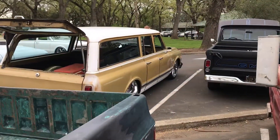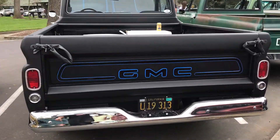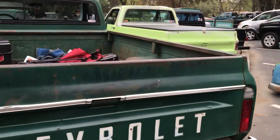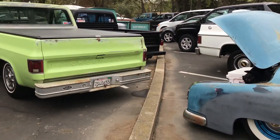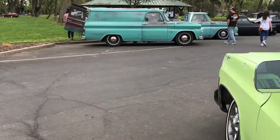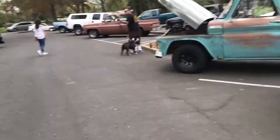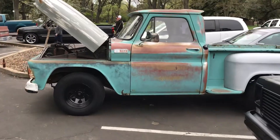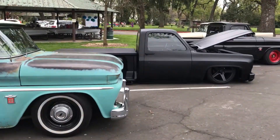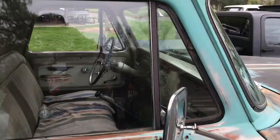Nice little original paint Suburban right there. Nice little GMC. This little truck — I love this '68 here. Caught my attention right away because I have a '68 also. Square body. Panel truck. Square body. Short bed step side. Nice little short bed right here. C20 — my bed's a long bed. Very cool.